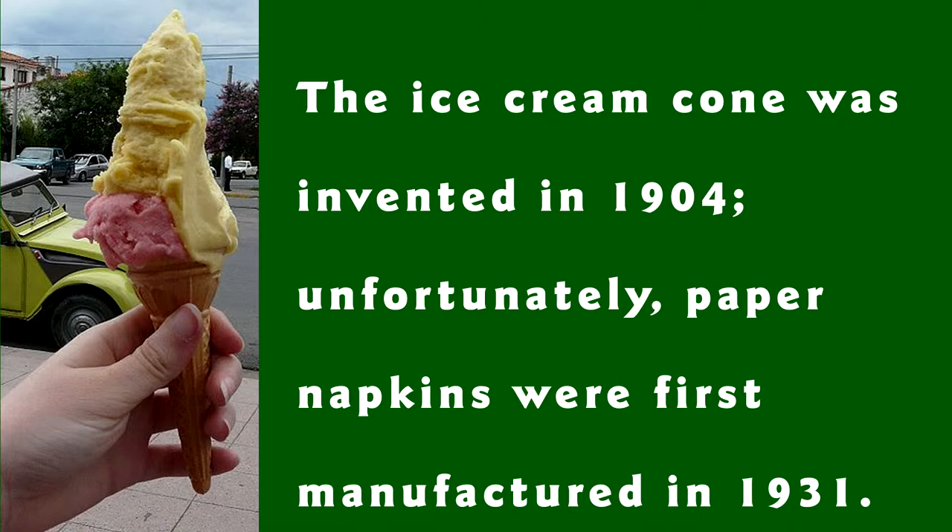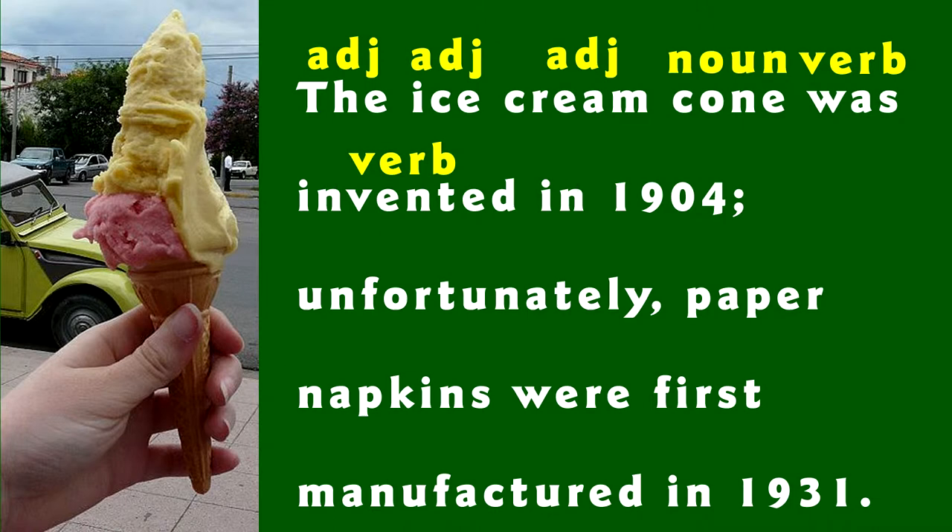You're back! Let's start by looking at the parts of speech. The is an adjective article. Ice and cream are both adjectives that modify cone. Was and invented are verbs. In is a preposition and 1904 is a noun.